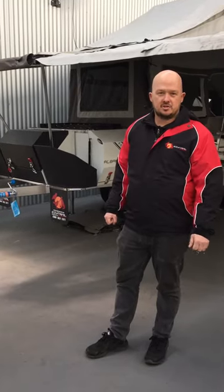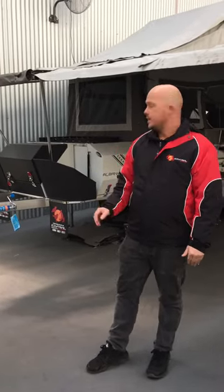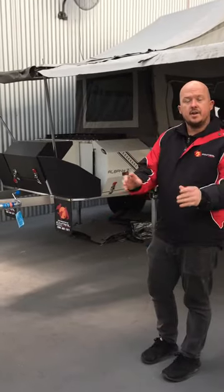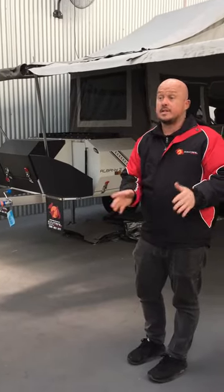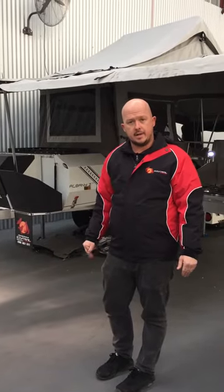G'day guys, Luke again for Easy Trail Campers. Today I'm going to show you over a new little unit of ours. It's fantastic for those who are loving the rear folding hard floor. This is our new little Albany Zed — it's in our Zed range of campers that's lightweight, easy to tow, still with full off-road capabilities.